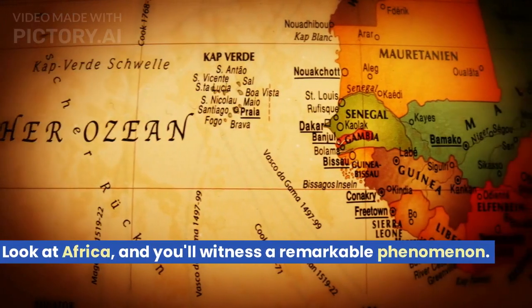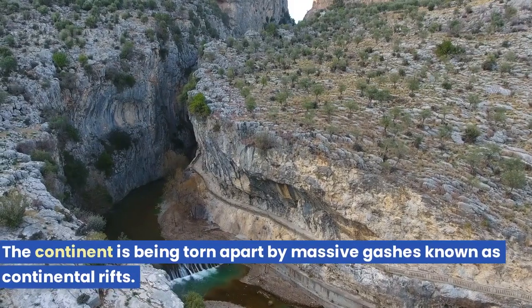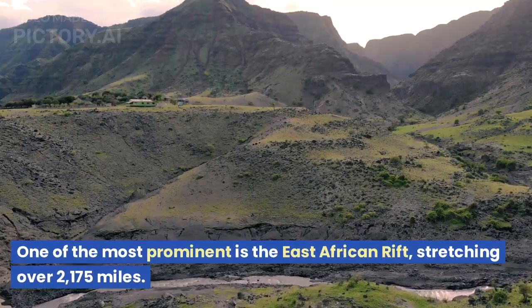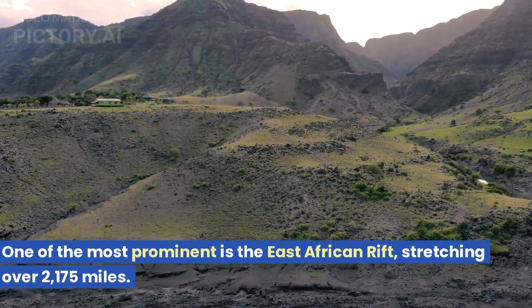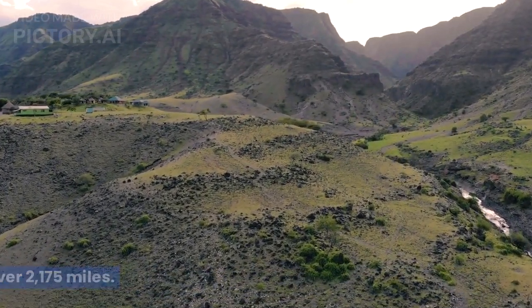Look at Africa, and you'll witness a remarkable phenomenon. The continent is being torn apart by massive gashes known as continental rifts. One of the most prominent is the East African Rift, stretching over 2,175 miles.